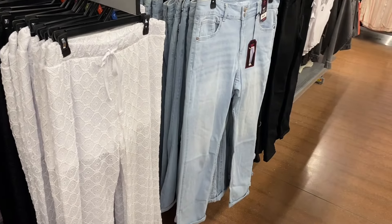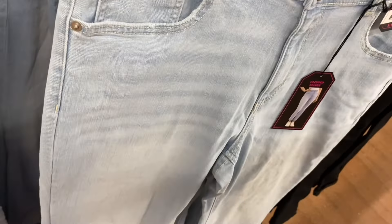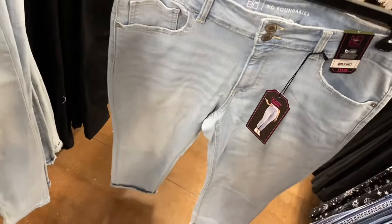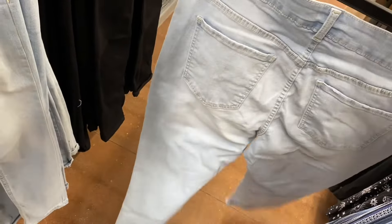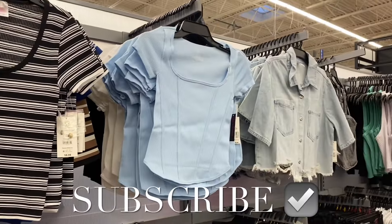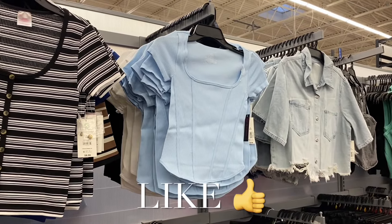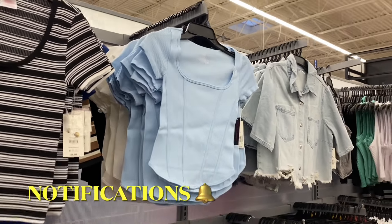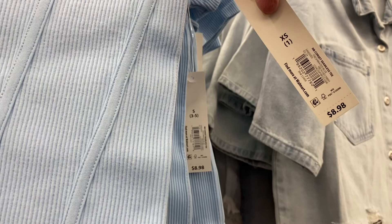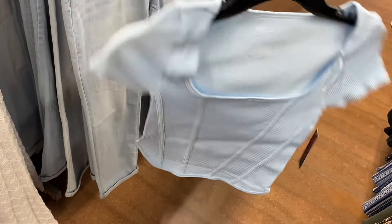They have two-button skinny crop jeans for $14.98 by No Boundaries — looks like you can get in light blue, darker blue, or black. There's also a new No Boundaries corset seamless tee — it looks different from the pucker top they had before. It's $8.98, ribbed, and comes in white or black too. I'll tag it if I can find it online.